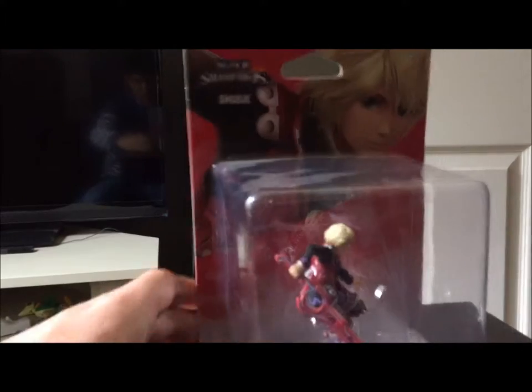Greetings everyone, I'm Prince B coming at you with some more amiibo content today for our unboxing — and now it's Shulk time!